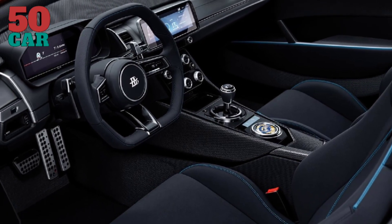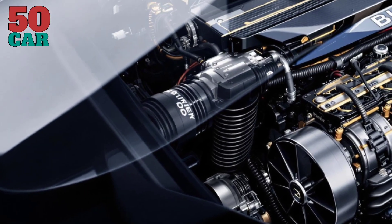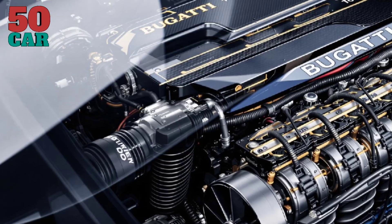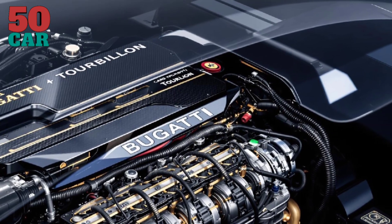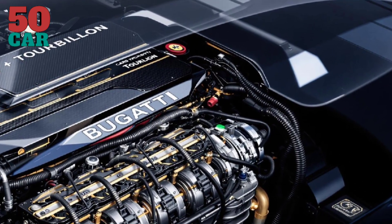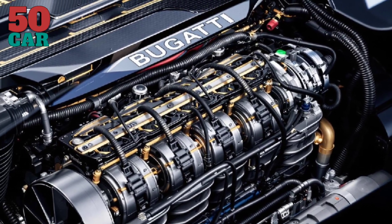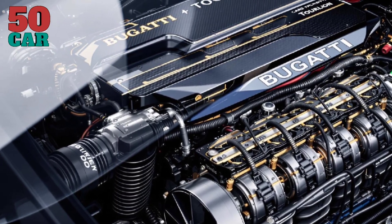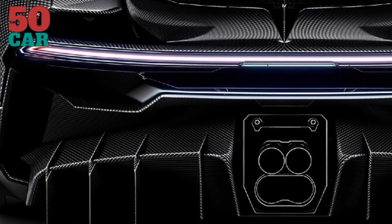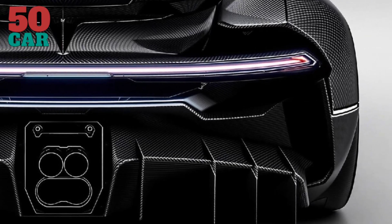Fixed seats and adjustable pedals and steering wheel ensure an optimal driving position, reminiscent of top-tier motorsport setups. Bugatti plans to produce only 250 units of the Tourbillon, each hand-assembled at the Bugatti Atelier in Molsheim, France. The limited production run and bespoke customization options underscore the vehicle's exclusivity, appealing to collectors and enthusiasts seeking unparalleled performance and craftsmanship.